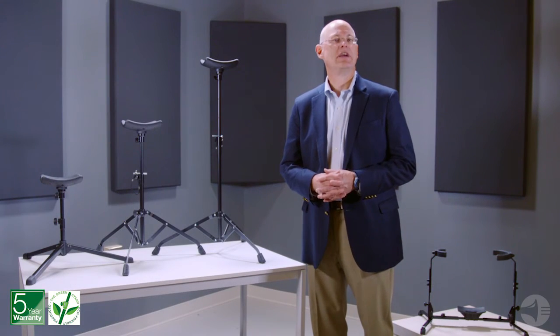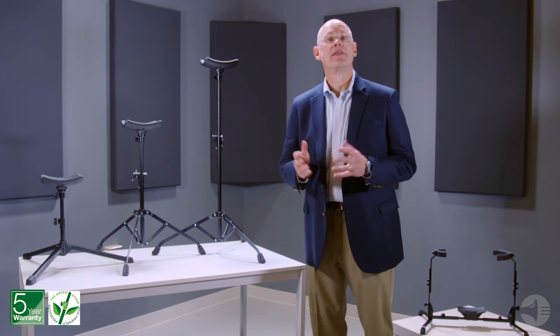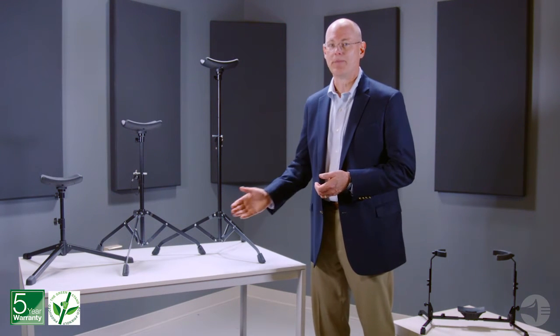Our products are built to last and are made in an environmentally friendly manner so that musicians worldwide can focus on what's best — their music. K&M is a respected leader in the design and production of tuba stands. Our performance stands ensure stability using a wide tripod base.